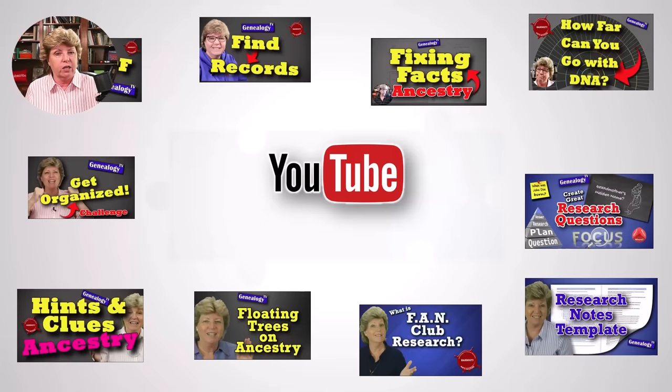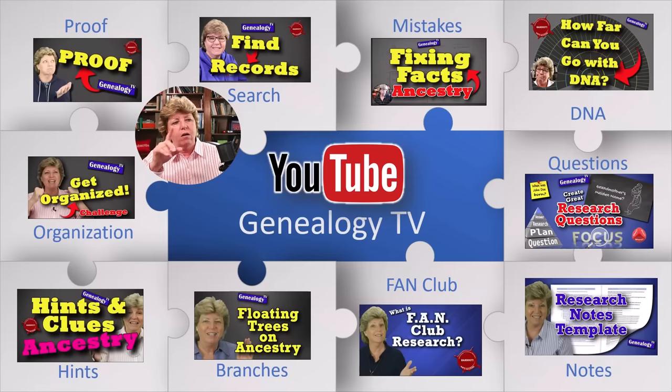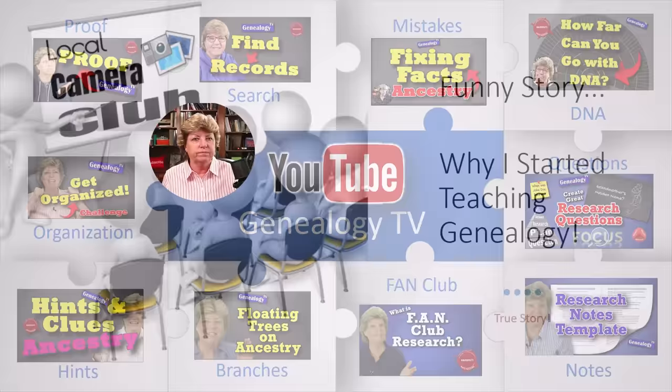There are a ton of episodes on the YouTube channel that dig deeper into a lot of these concepts I've been talking about. Go over there and search the Genealogy TV channel for whatever subject you're looking for. I've got over 325 episodes up there, so it wouldn't be hard to find something you're looking for. You can always ask in the comments — I'm constantly reading them.